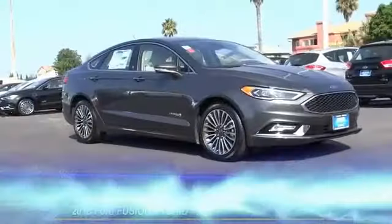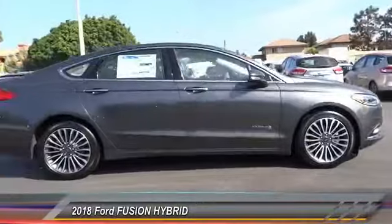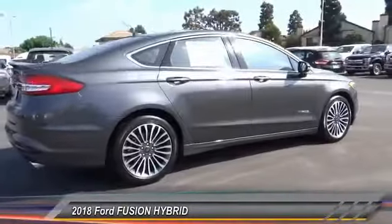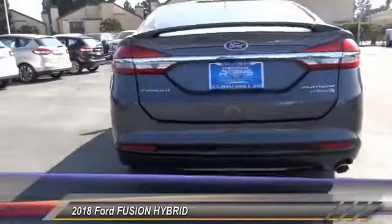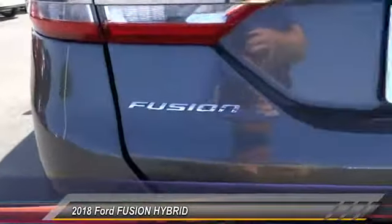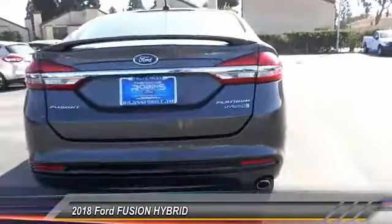The 2018 Fusion Hybrid — you can have both impressive power and great economy in a Fusion, and it is priced below $40,000. This vehicle has less than 100 miles. Here are some of this vehicle's great options: navigation system, anti-lock brakes,